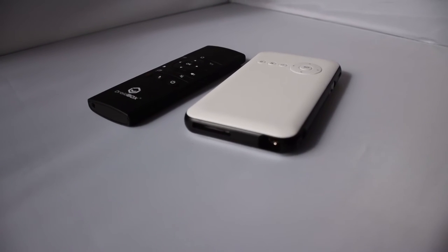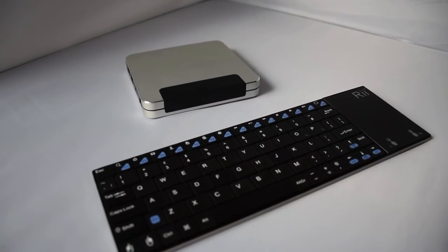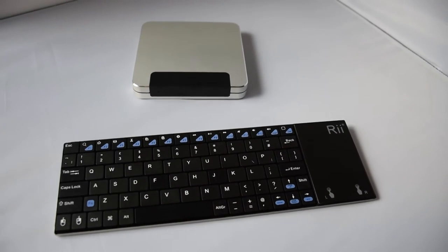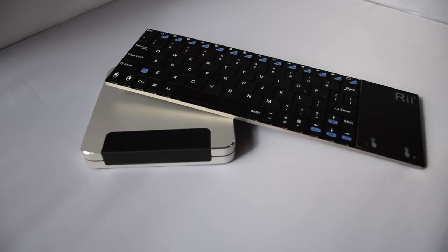That will also come with a VIP Plus remote. Our last prize is the Droidbox W10. This is an Android and Windows 10 dual boot system, so you get the best of both worlds. It will also come with an i12 remote control.